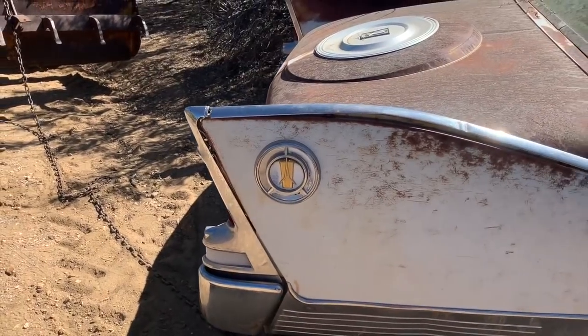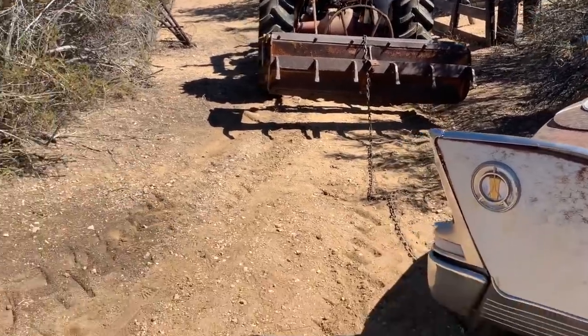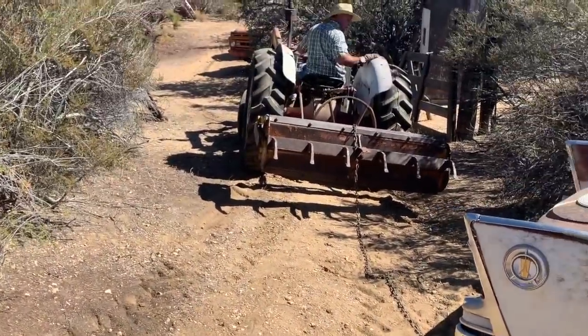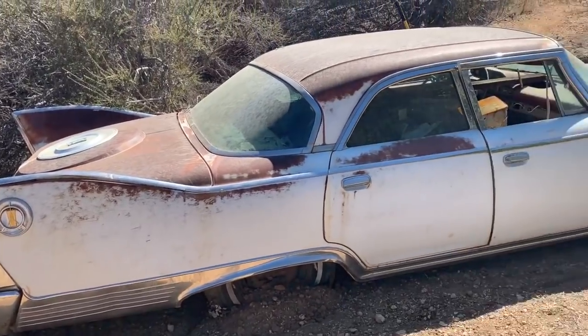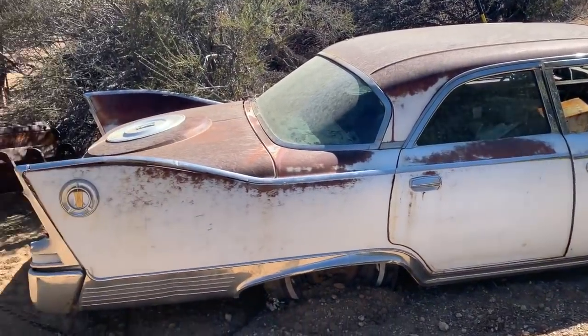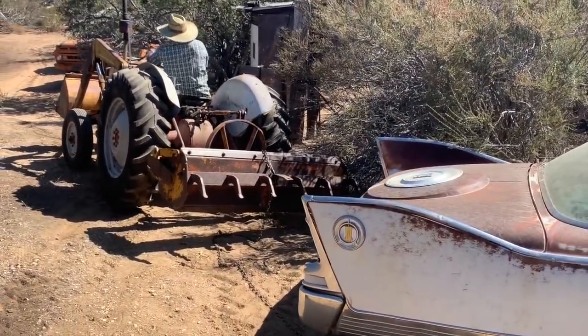Hopefully without pinstriping that beautiful finish in the process. Unfortunately we tweaked a little bit of trim on the back there, but not too bad — getting the tractor to go by there on that angle was a little tough. Rule number one: don't park your cars out in the desert and leave them for 40 years.